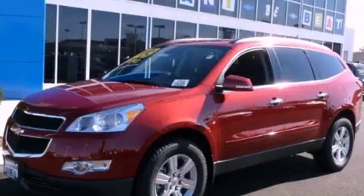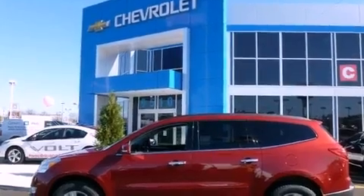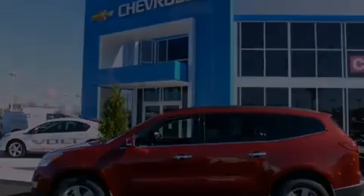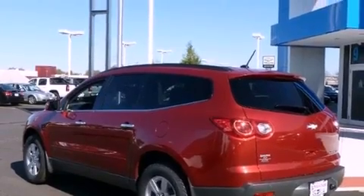This is a brand new 2012 Chevrolet Traverse, a car-like ride in space like an SUV. It features a 3.6-liter six-cylinder engine, an automatic transmission, and all-wheel drive.